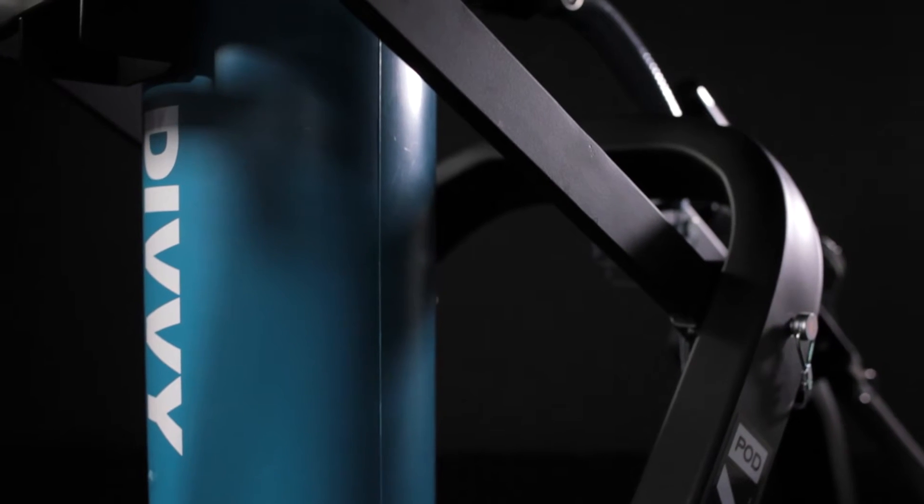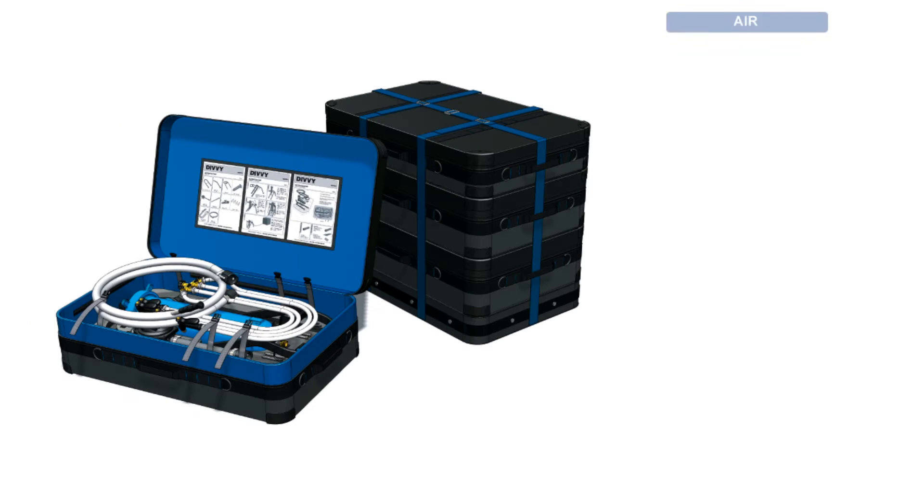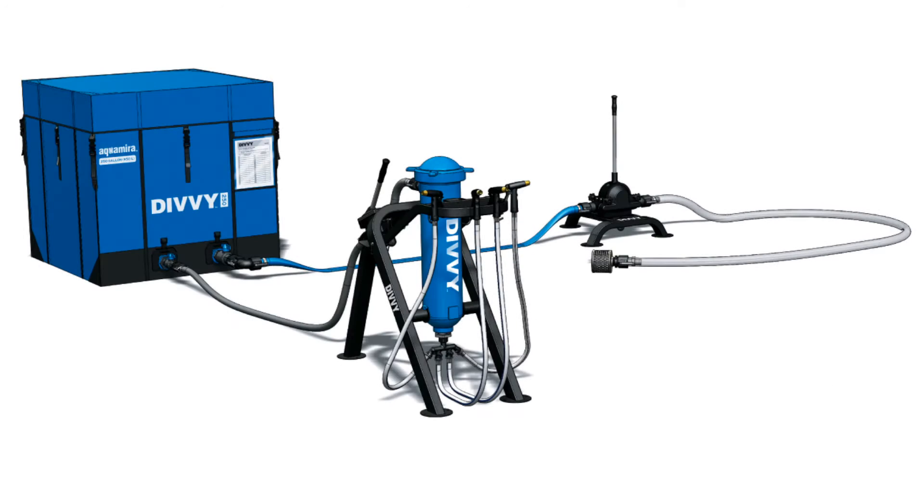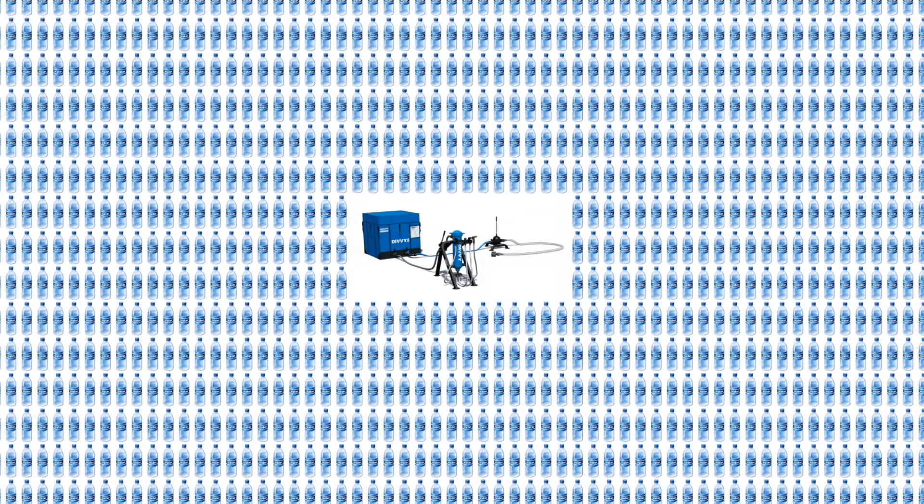The entire system weighs 177 pounds and can be transported to any location accessible by road or foot. This reusable bulk water purification system can be pre-positioned and immediately available during and after an emergency without power requirements, and replaces the expensive stockpiling of bottled water.